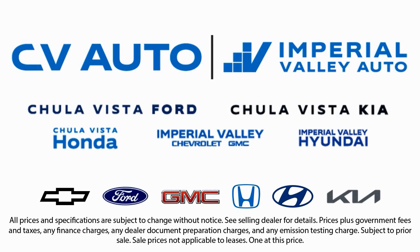We have one of the largest inventory selections in Southern California, so come see us today, and drive home with a vehicle that is just right for you.